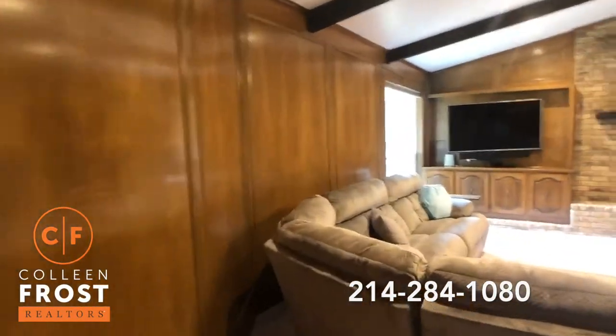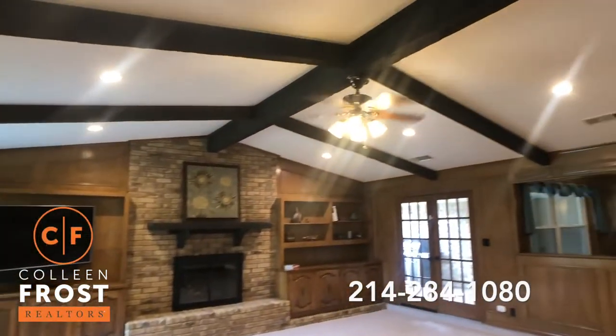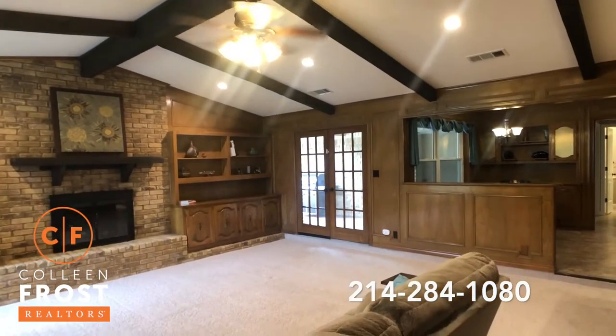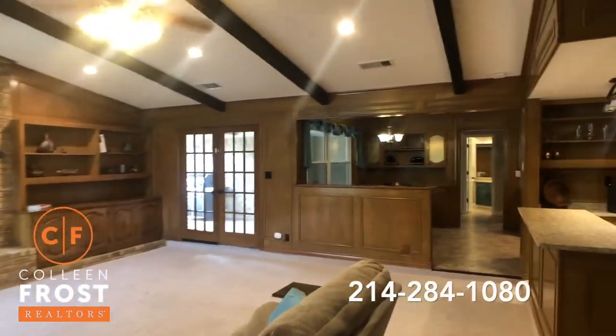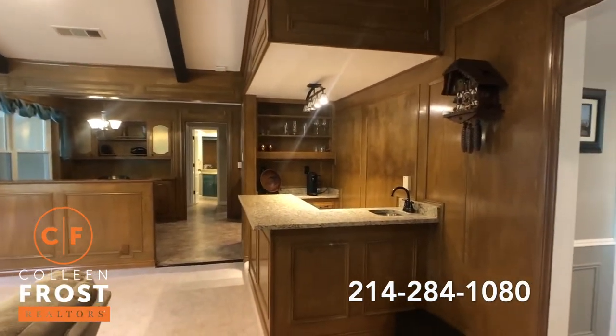I absolutely love this oversized family room with gorgeous wood-beam ceilings, French doors that lead to your outside patio, with views of your kitchen nook, and a great bar area for coffee in the morning or cocktails in the evening.